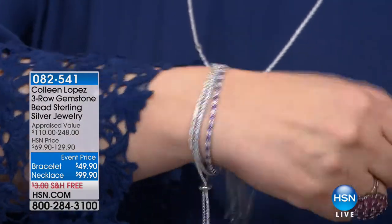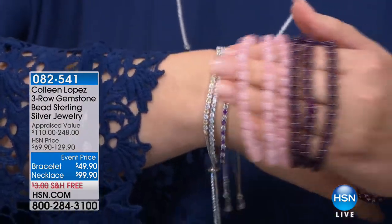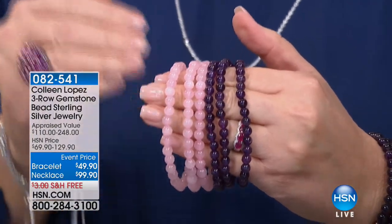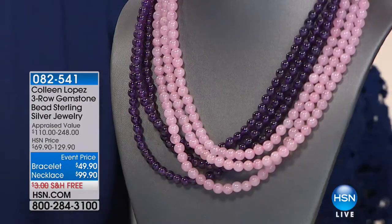If you love bracelets, it's a little bit of a wrist party here today. Those are coming up later. But if you'd like to order these, we have matching necklaces that work back to this in rose quartz or amethyst — your choice. There's a matching necklace.